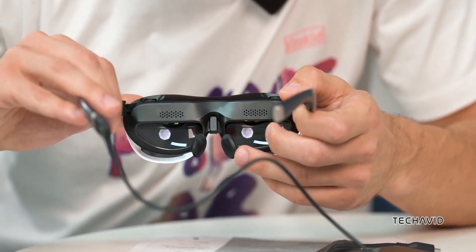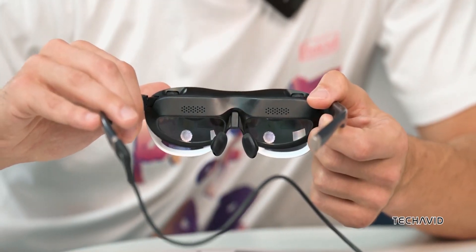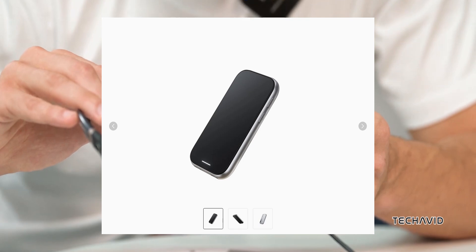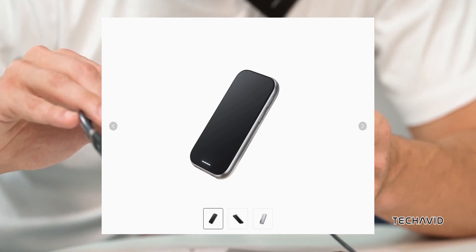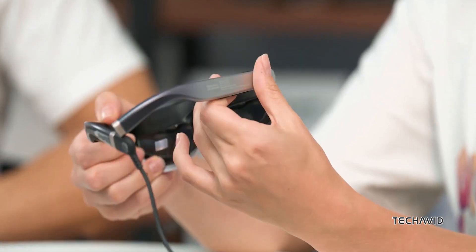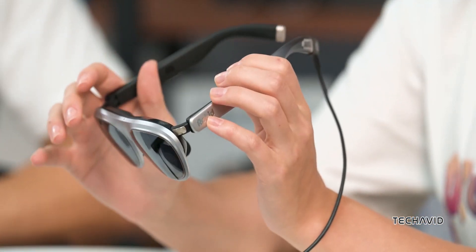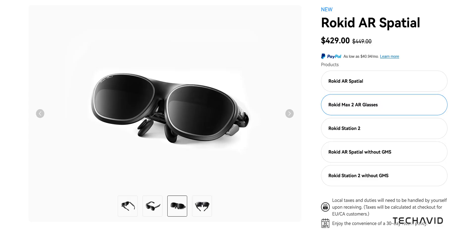You also get noise-cancelling mics for calls and voice commands. They connect via USB-C, and if you want more functionality, there's an optional Rokid Station too remote. The software still feels a bit early stage, so while they're awesome for media consumption, they might not fully scratch that AR productivity itch just yet. Price? Around $450, shipping included.